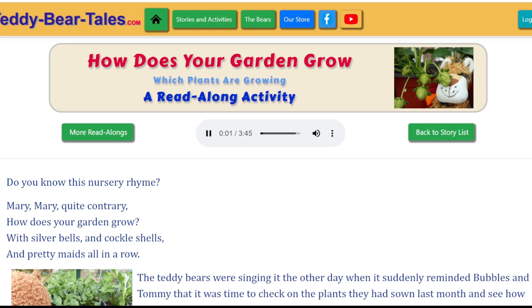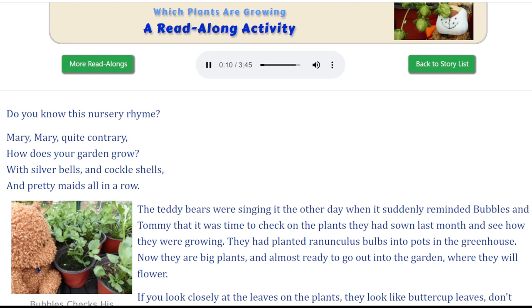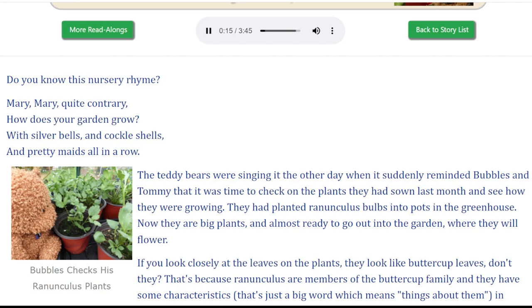How does your garden grow? Which plants are growing? Do you know this nursery rhyme? Mary, Mary, quite contrary, how does your garden grow? With silver bells and cockle shells and pretty maids all in a row.